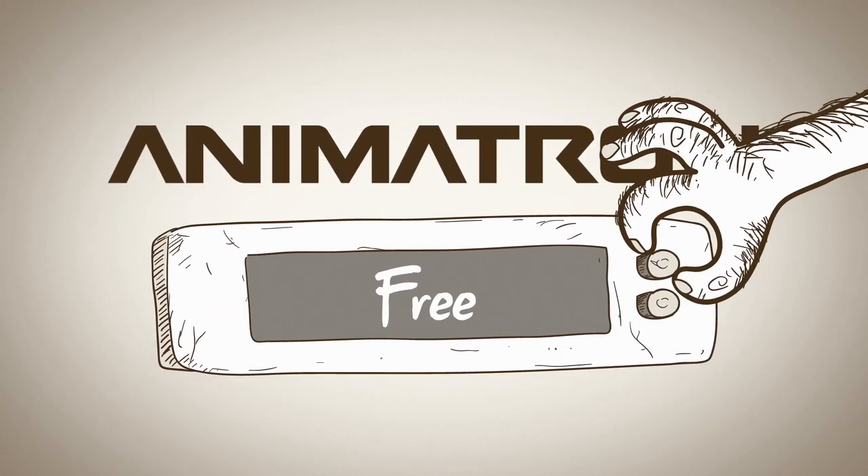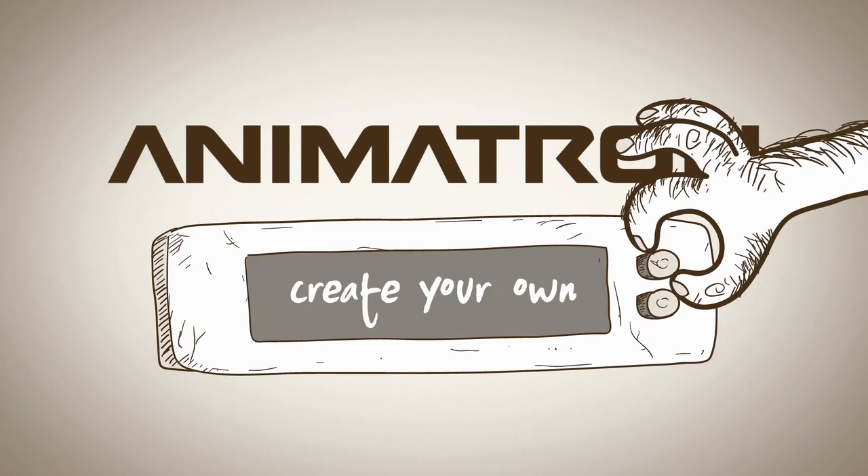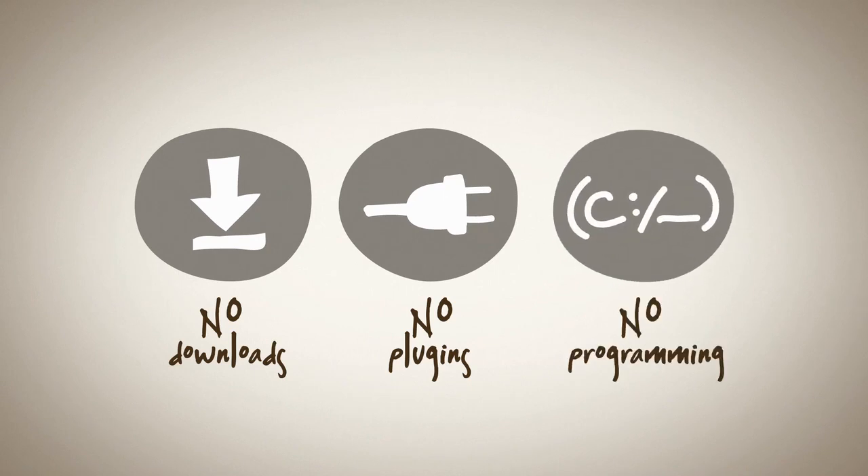Enter Animatron — a free, easy-to-use tool that simplifies the animation process so you can create your own projects in a snap. There's nothing to download, no plugins, and no programming skills required.